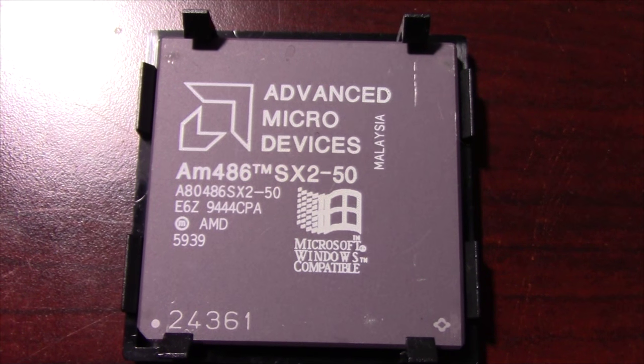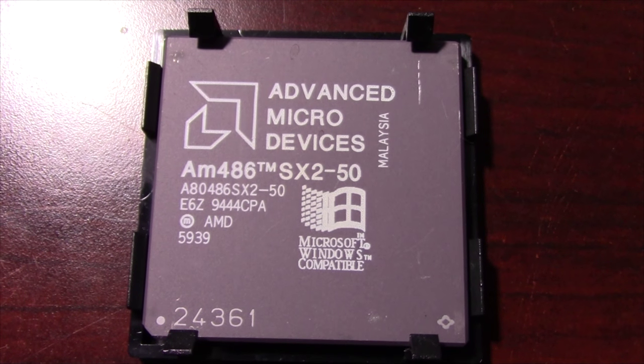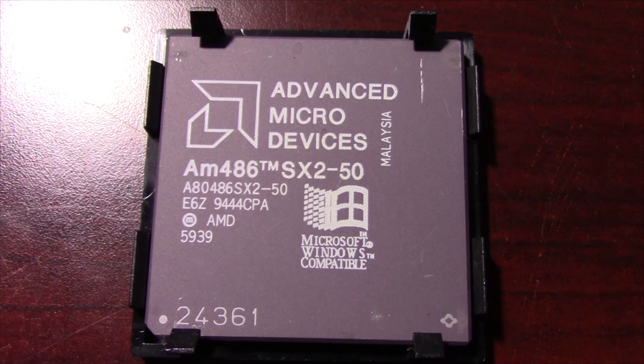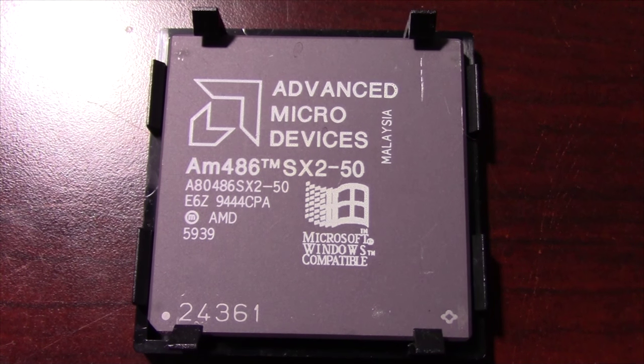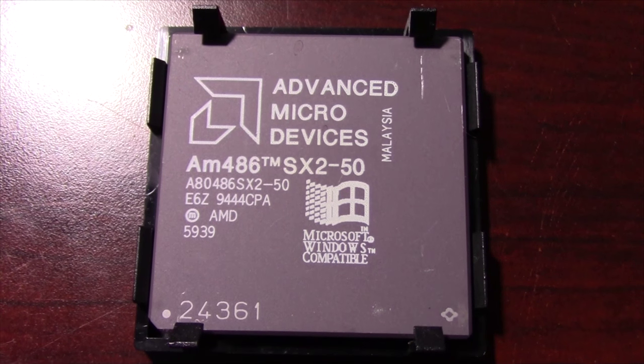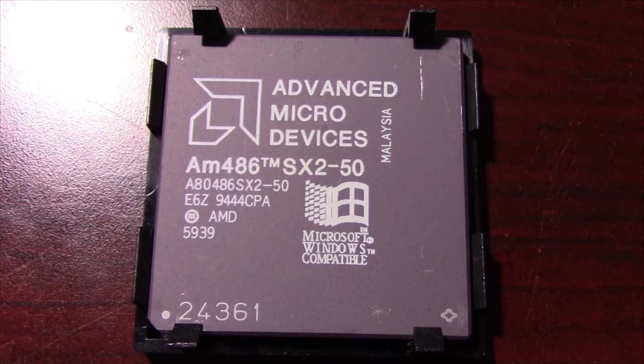Although the AMD is running at 50MHz, it is also having to cope with a slow 25MHz system bus, which affects both the memory speed and the throughput on the VLB bus. The overall performance of this chip should be about the same as the 40MHz counterparts in this test.